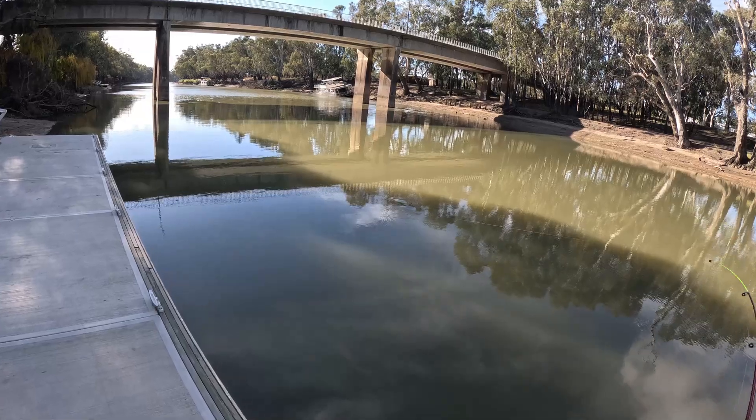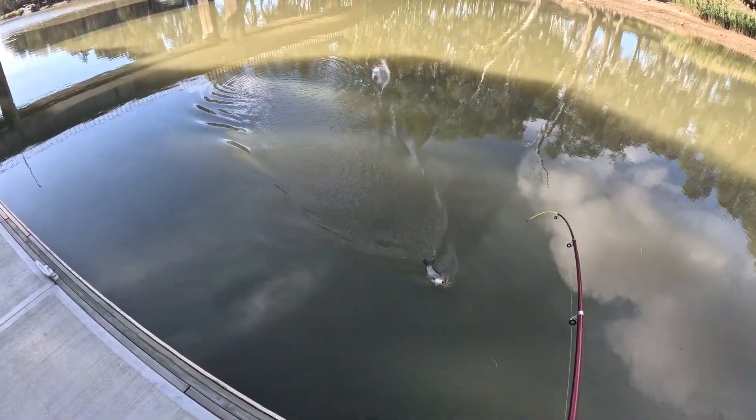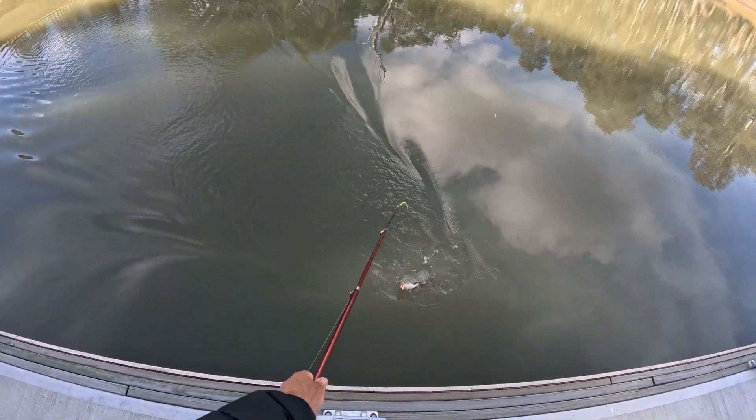We put into another one on the bread and it's another carp - not much of a fight.